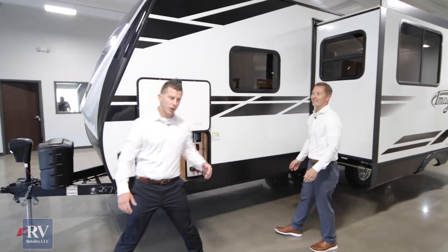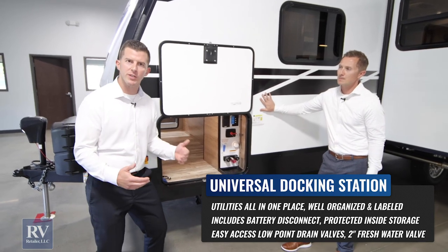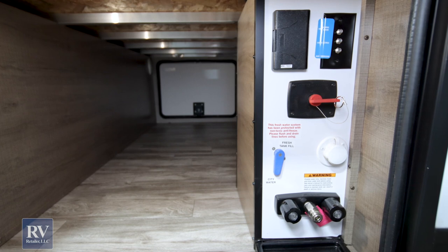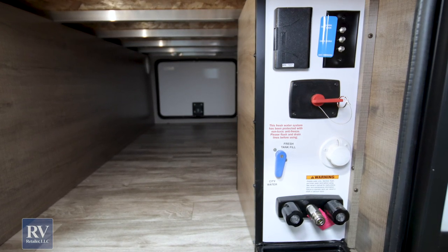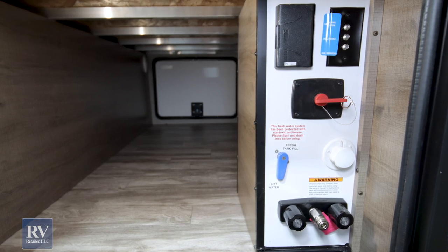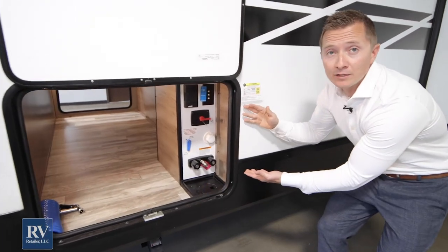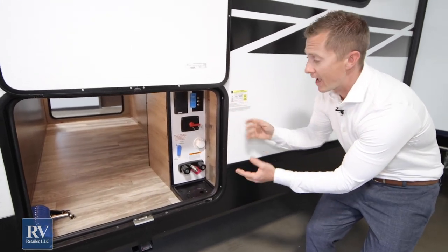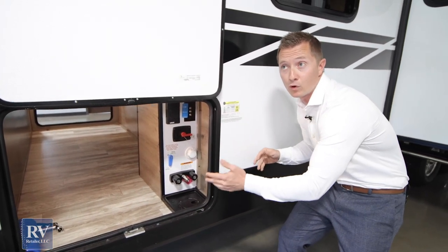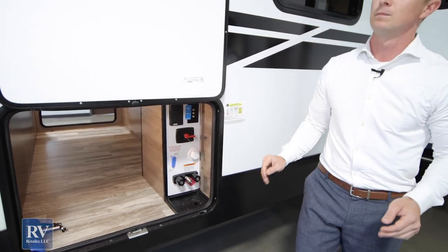Moving this way, we're going to notice the universal docking station that this unit comes with. This kind of goes along with the Four Seasons package. It gives you all the hookups all in one place, and it also has a battery disconnect — so when you're storing the unit, you can unhook the battery and you're never going to pick up your camper with a dead battery. They've put a lot of thought into making customers' lives easy by having everything in one spot.